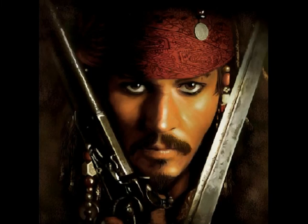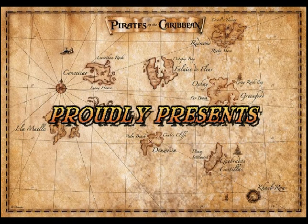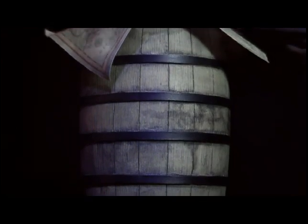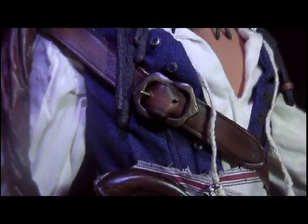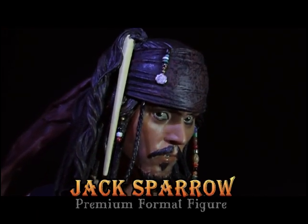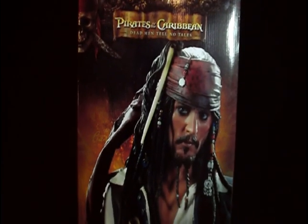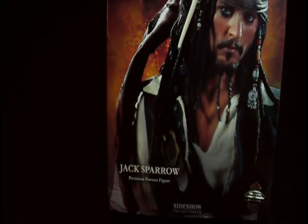I forgot one very important thing — Maze. Captain Jack Sparrow. Welcome everybody to another high-end movie collectible review. This time what I have in front of you to review is the brand new Jack Sparrow premium format exclusive by Sideshow Collectibles.